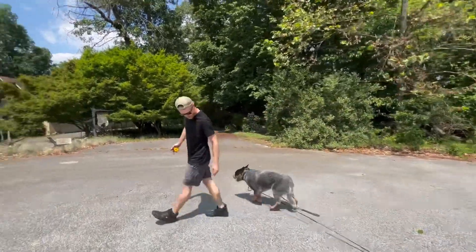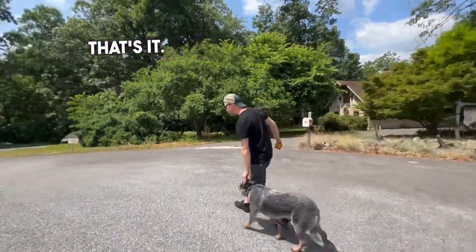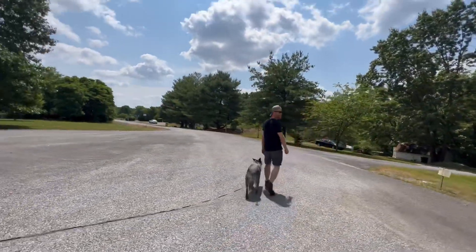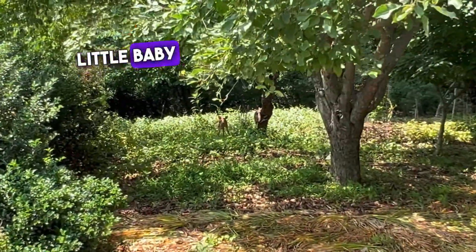Good. Nice. Good. Josh. Josh. Baby. Look what we found — little baby deer.